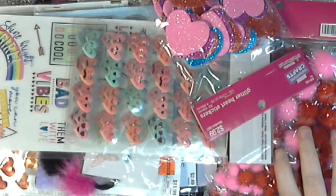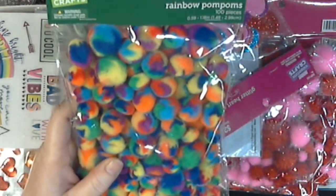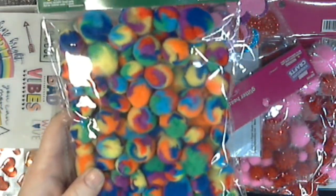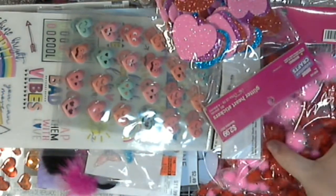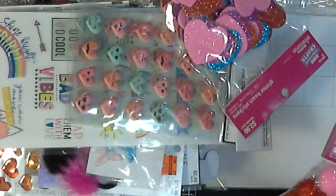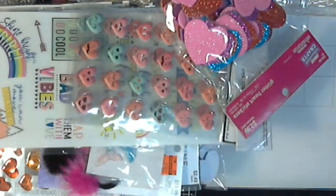I found some in the St. Patrick's Day area as well because, I mean, hello — they're tie-dye, they're adorable. And then I found some on clearance in the Valentine section and they were 29 cents each. So I didn't think I could go wrong for 29 cents each.